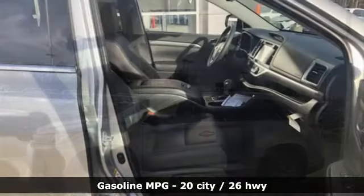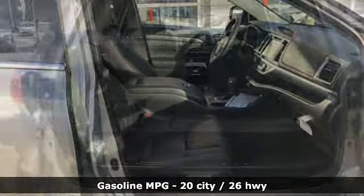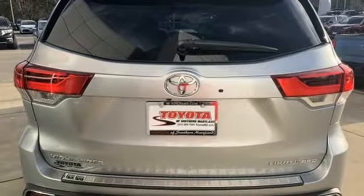It comes with all the amenities you need: streaming audio, power heated mirrors, heated and ventilated leather bucket seats, auto dimming rearview mirror, doors and push button start proximity key.